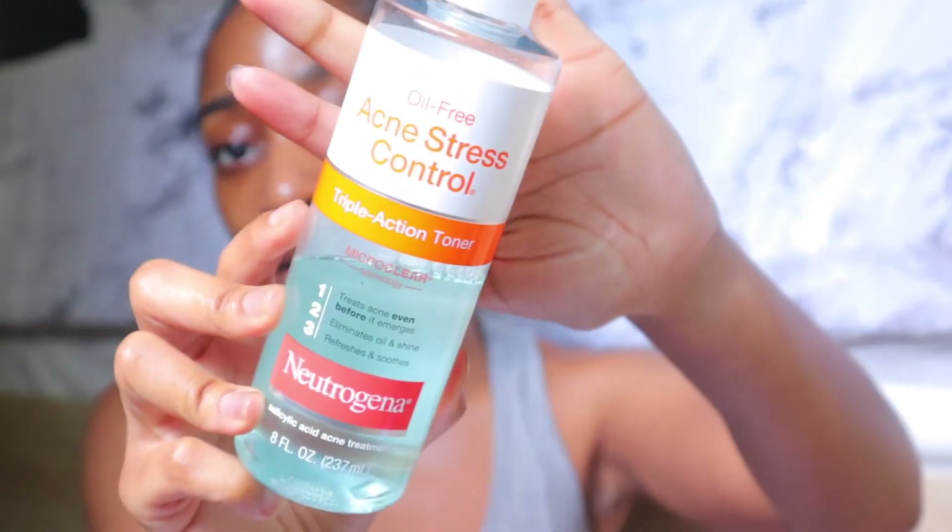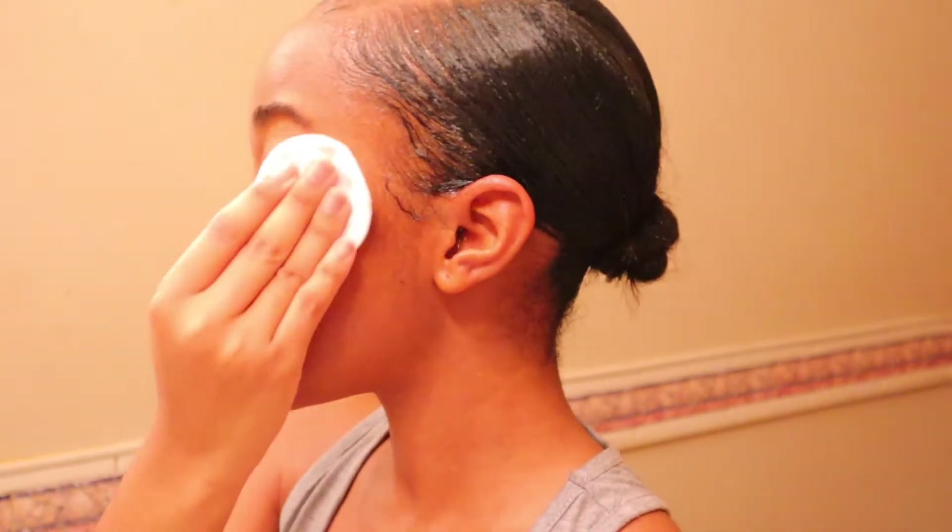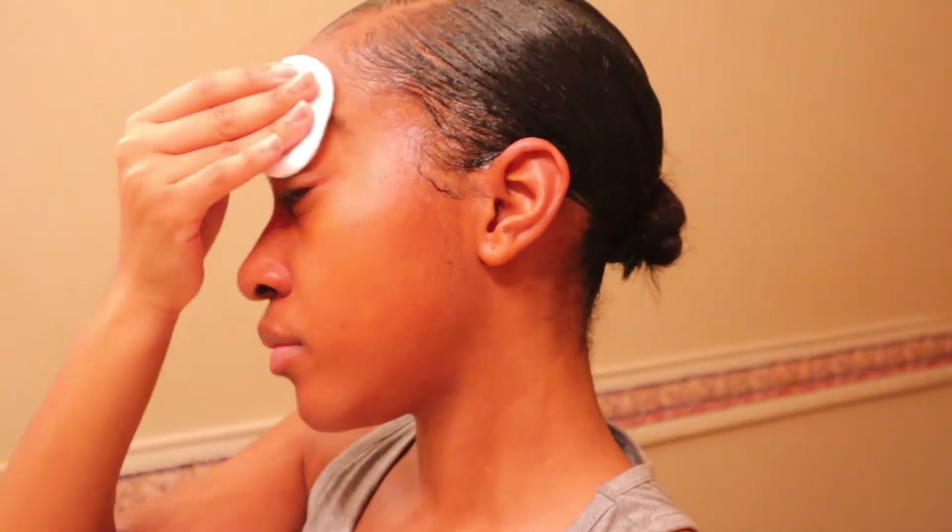The next thing I do is apply toner. The toner I'm using is the Neutrogena Oil Free Acne Stress Control Triple Action Toner. It treats acne before it emerges, eliminates oil and shine, and refreshes and soothes your skin. It has salicylic acid in it, which is the acne treatment acid, and ever since I started using products with salicylic acid, my skin has done a full 180 as far as texture is concerned. I definitely recommend this toner.